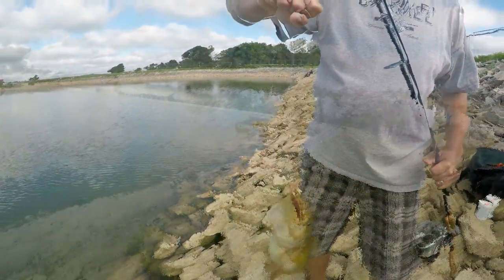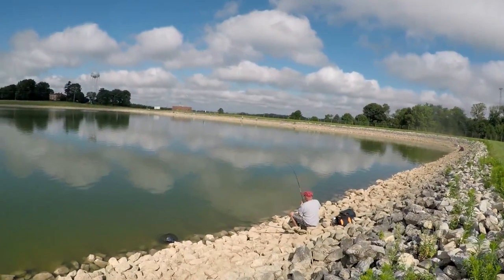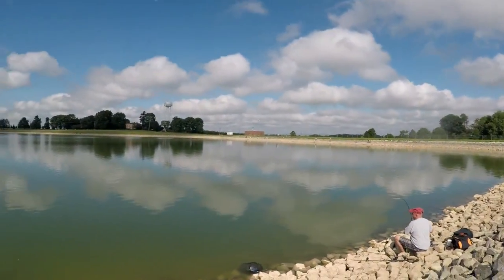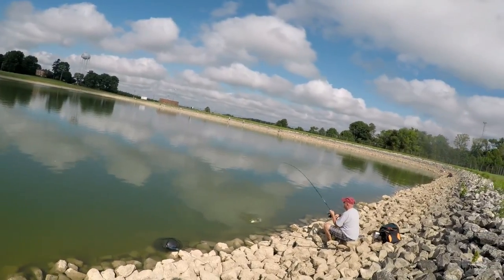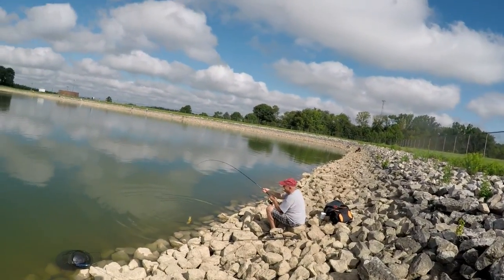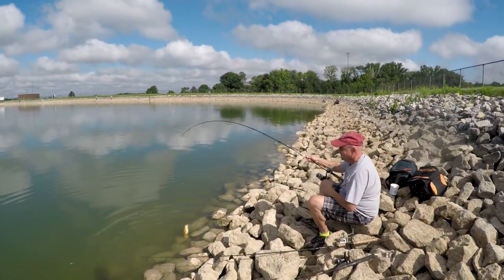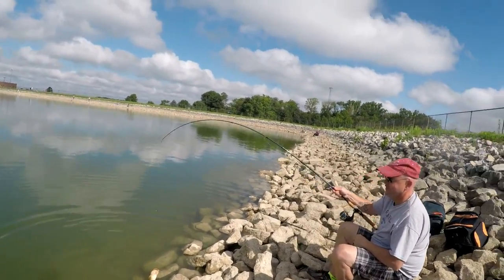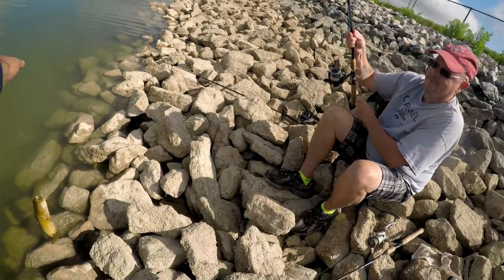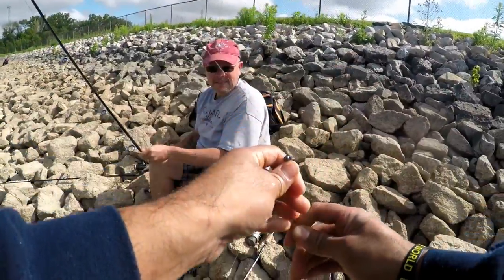Looks like Deron's got a decent-sized cat on here. Another yellow belly — are you kidding me, one after another! That one is in there; it's actually not as bad as the first one.